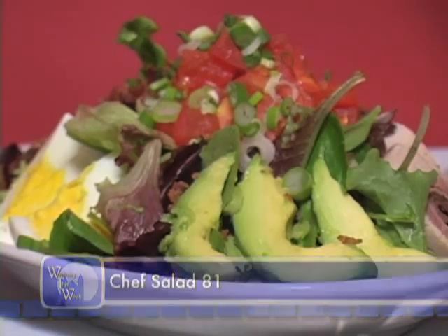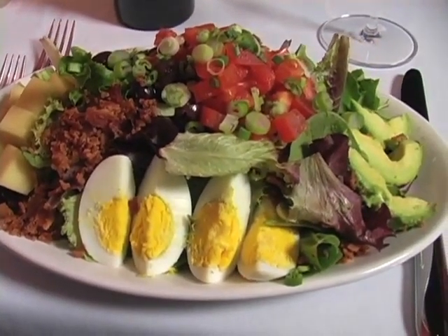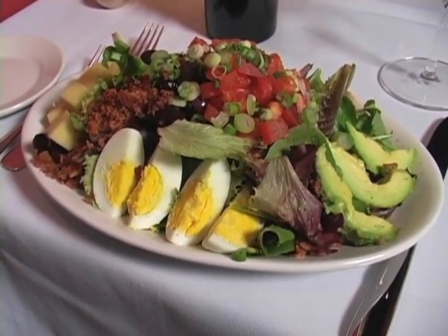Some of the grilled items that we have are veal chops, a rack of lamb, and a filet mignon. There's also prosciutto-wrapped sea scallops with greens and champagne vinegar.